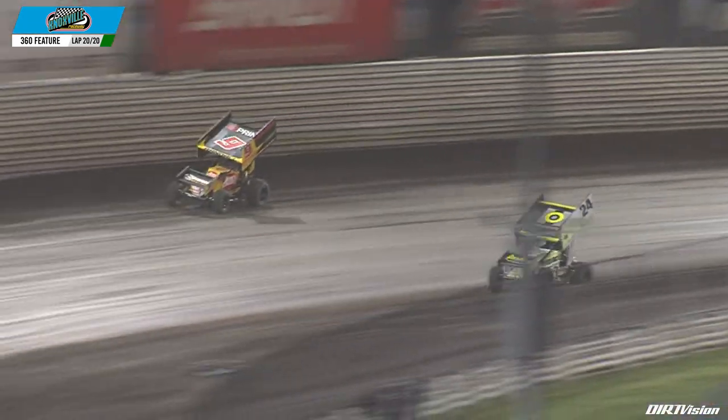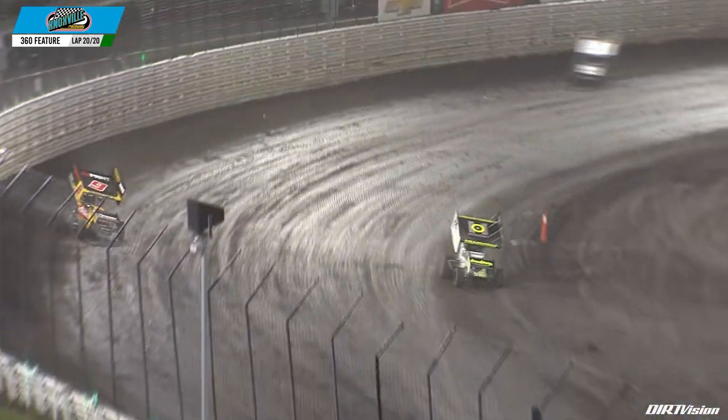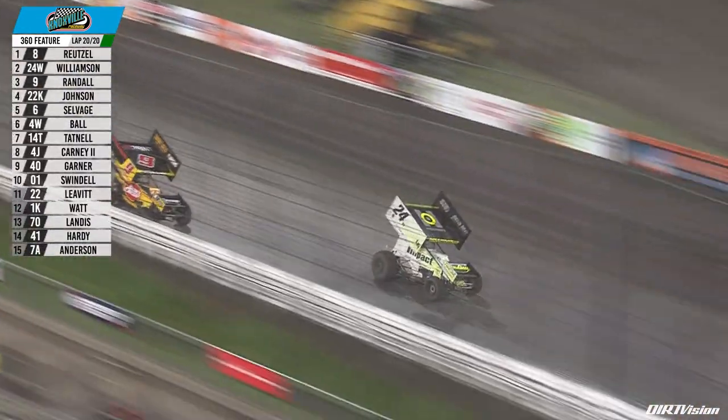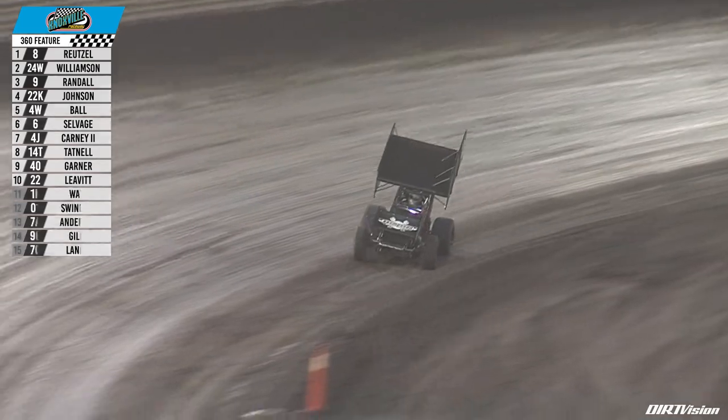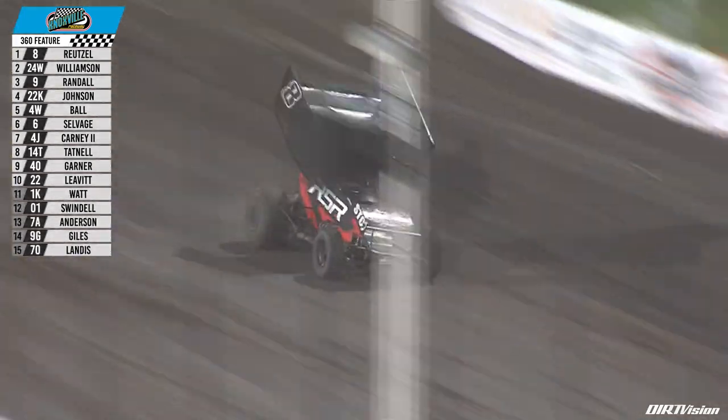Chase Randall to the top side of the racetrack — white flag in the air, a half mile to go at the Knoxville Raceway. Chase Randall doing anything he can to get to that 24, looking for one more runner-up finish tonight. Around turn number two, drag race down the back straightaway, but just not quite close enough. One last chance at it — but back up front, Aaron Reitzel has no problems coming around turn number four.